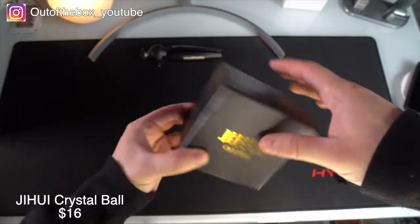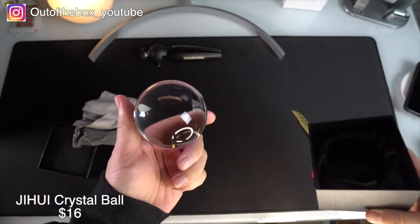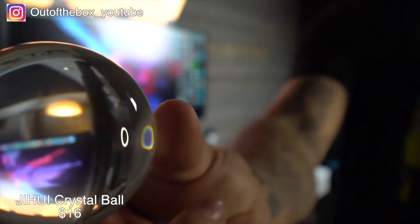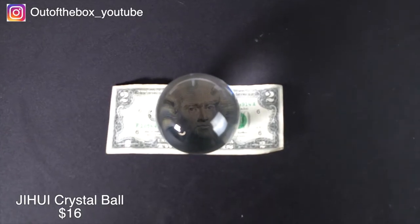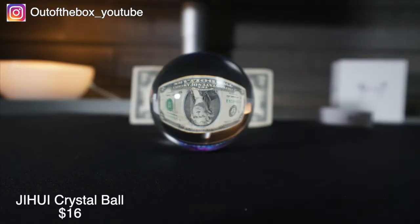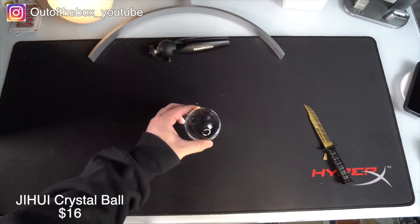Next up we have the Jihoo Crystal Ball. This is a crystal sphere photography prop, approximately 2.75 inches in diameter. It can be utilized to capture very unique and interesting shots — truly your imagination is the limit. Being on the smaller side, it is very lightweight and portable and can be easily thrown into any camera bag. One pro tip: make sure you wipe off your finger smudges each time before you start snapping photos with this crystal ball.